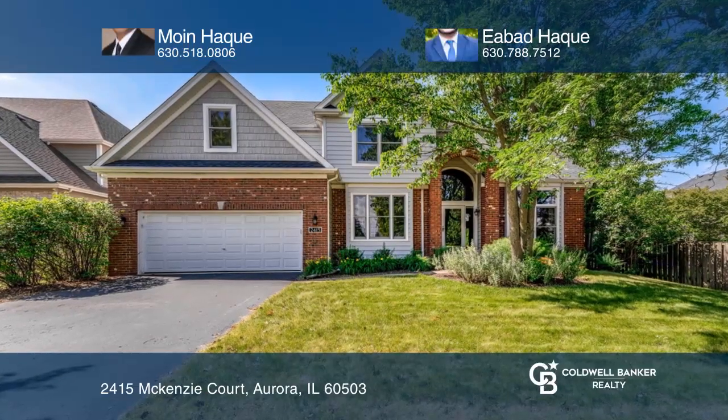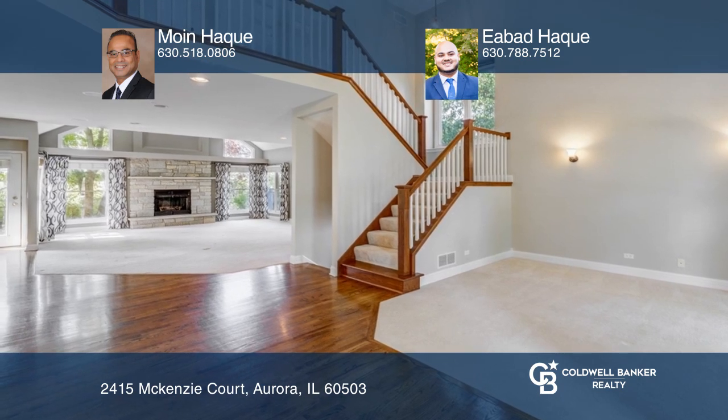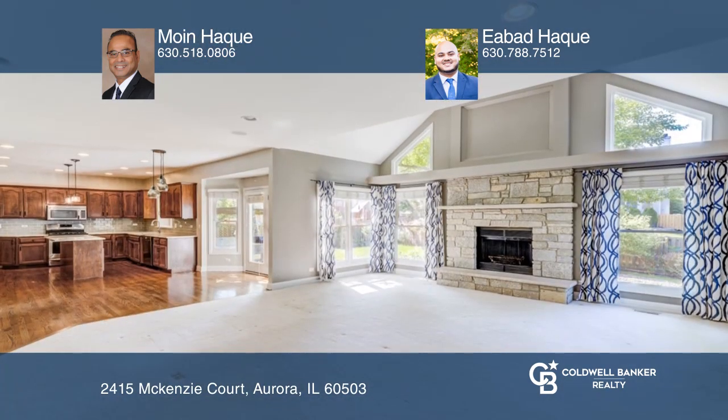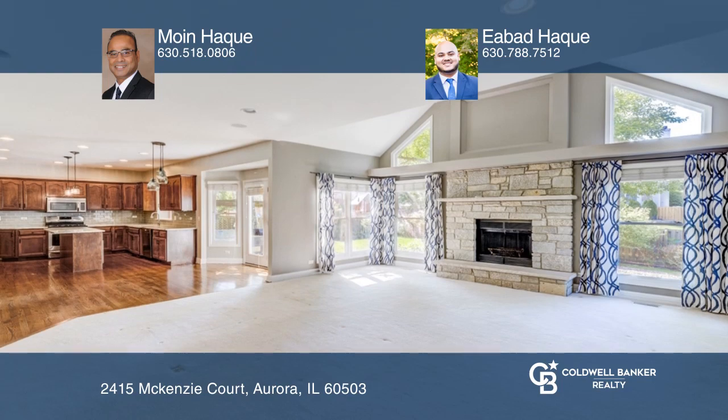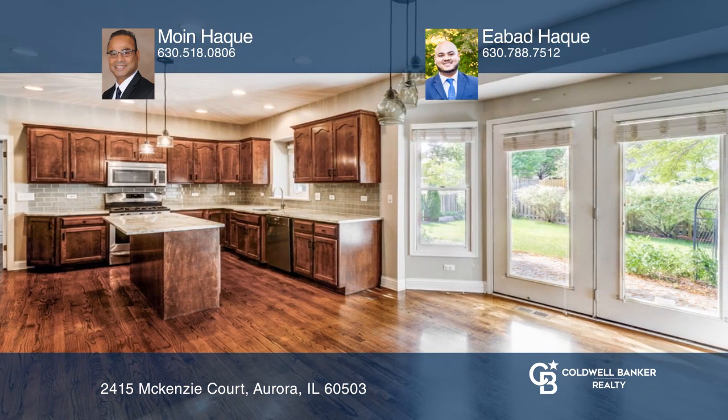This former custom builder's model has the features you're looking for. The open floor plan is perfect for entertaining in the large kitchen and great room, which has a beautiful fireplace. The finished basement offers a wet bar and a full bath.